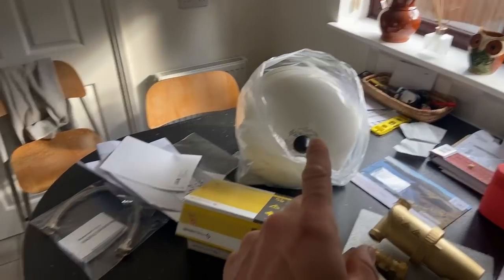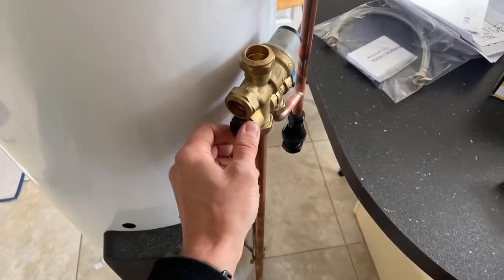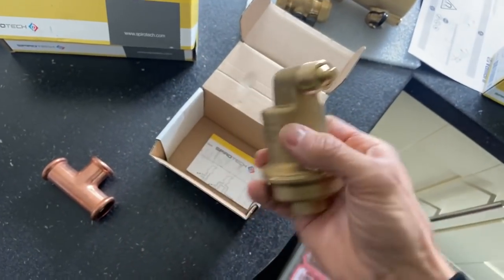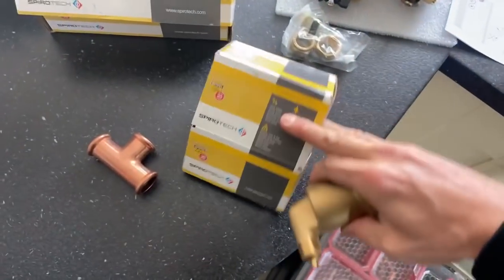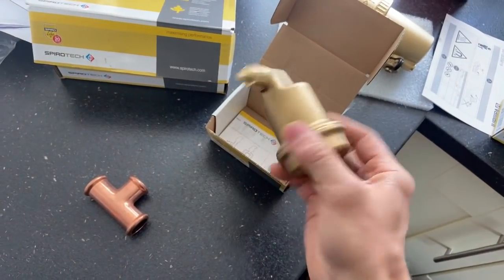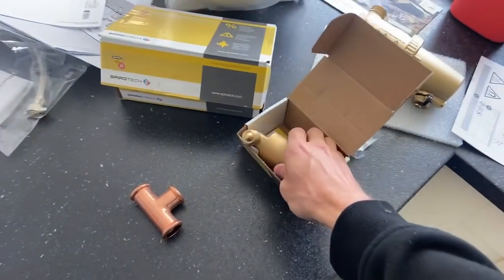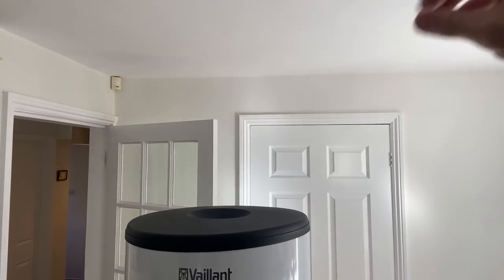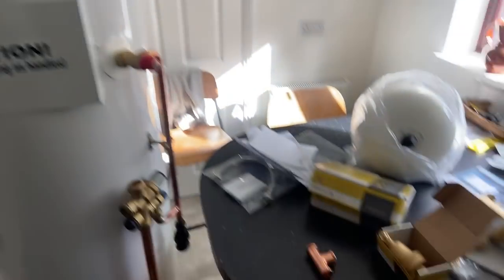I'm also going to be using these - I've never used these before - these little Spirotech air bottles. One of the problems they had on this job is we're in a bungalow and the pipework all runs flat on the ceiling, so it gets a lot of air in. We're going to put some of these on the high points. I've got a deaerator and a magnetic filter for the boiler as well.